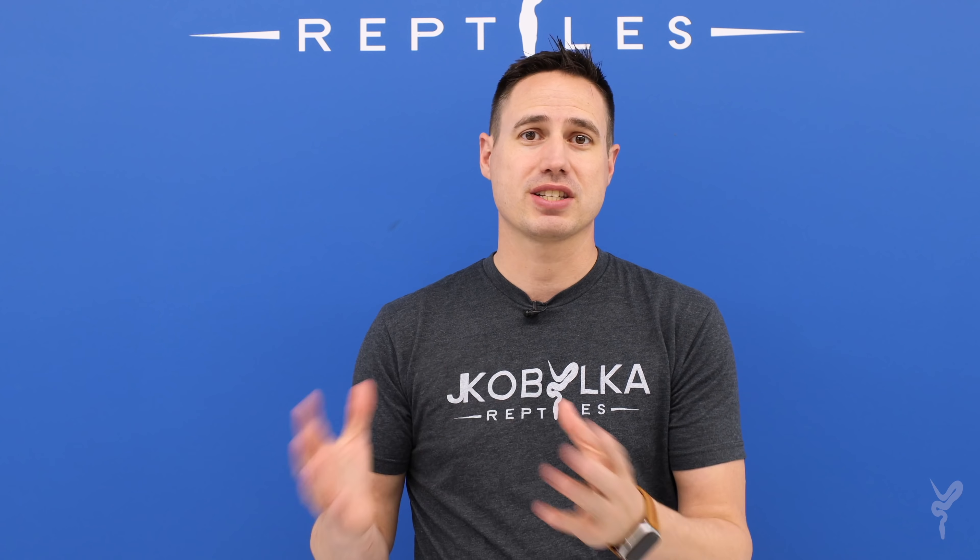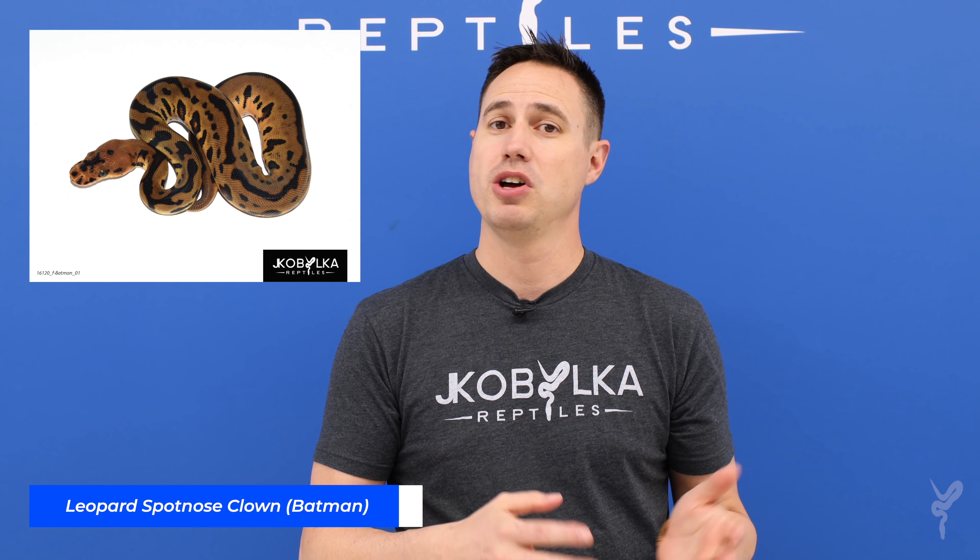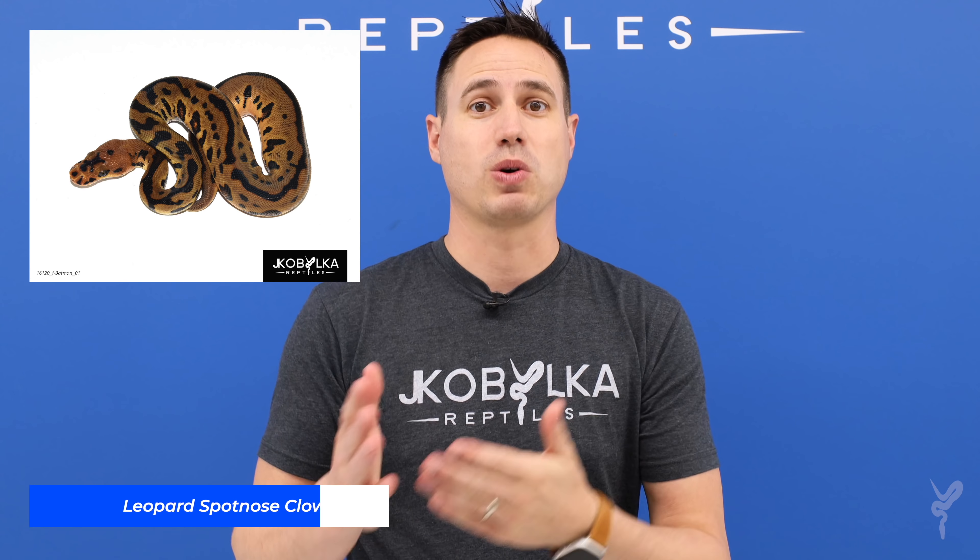Before we get to that, I want to give you guys a story of where the scarecrow name came from. Back in 2016 I was just launching the whole Batman thing. It was a real big surprise to me that turned out as crazy as it did, and we were just trying to make as many incredible Batman combos as we could. One of the big ones we had in mind was the Coral Glow Batman.